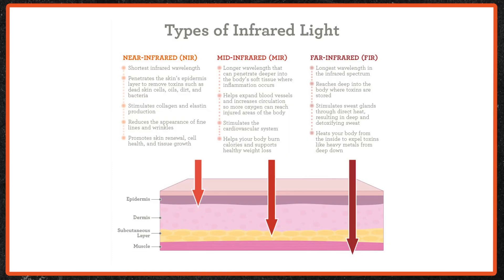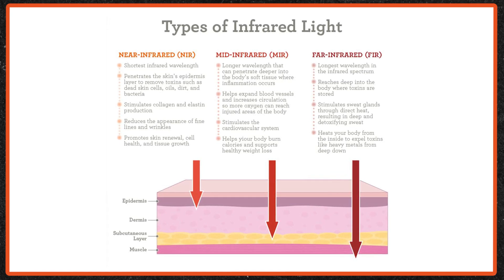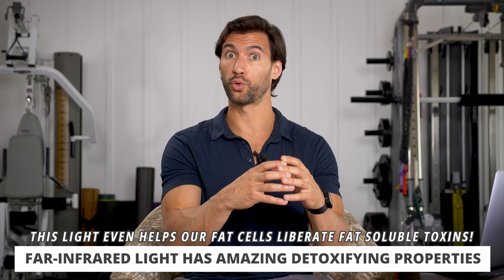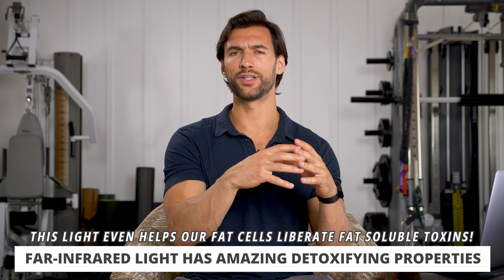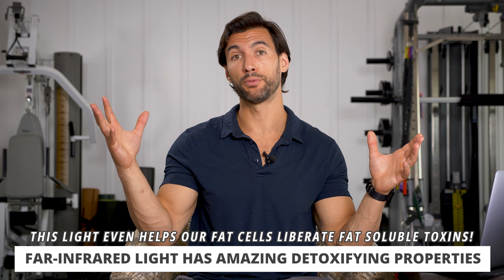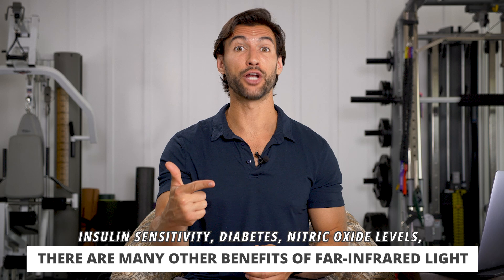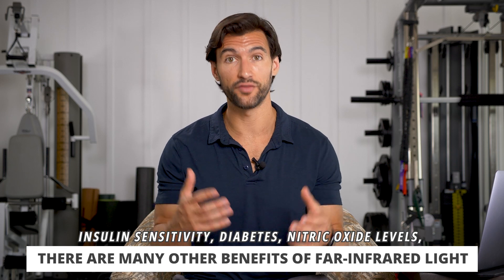The last kind of infrared light is far-infrared. This is the furthest from red light — the most invisible type. Because it has a longer wavelength, it penetrates even deeper into our cells. This is why people say far-infrared light is good for detoxification. It penetrates deep and can actually help our fat cells, which store fatty acids and also fat-soluble toxins, and can help liberate those toxins. It has also been shown to improve insulin sensitivity, helping people with diabetes achieve better blood sugar regulation. It also increases nitric oxide — a powerful signaling molecule that gives us better circulation.